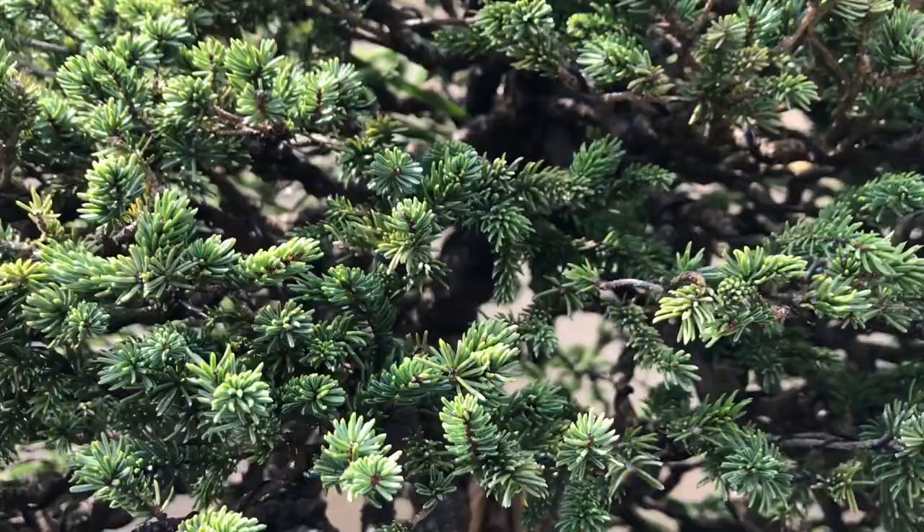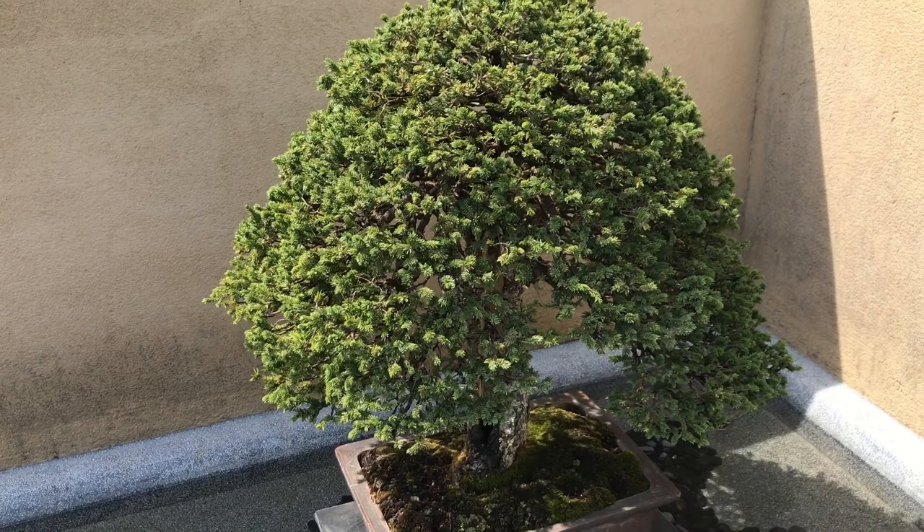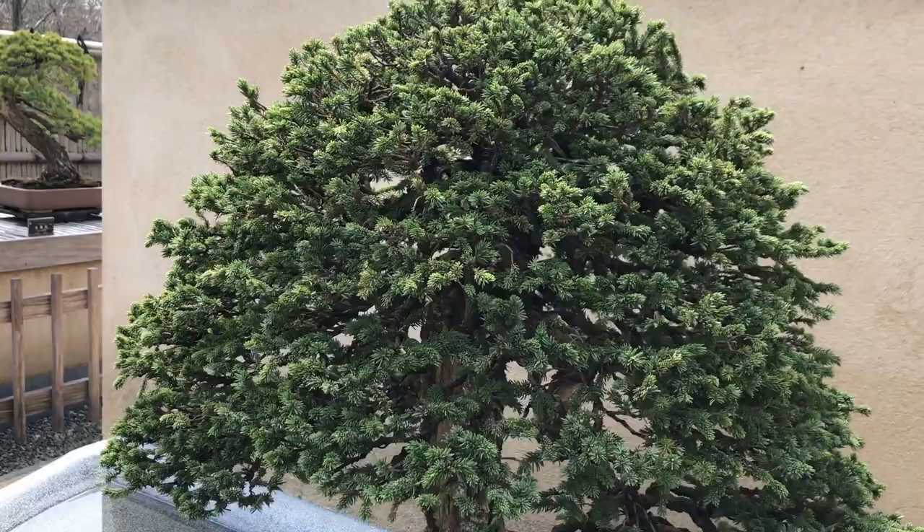Bonsai trees are so small because they are cultivated in small pots — their roots are restricted, and growers regularly clip new buds, branches, and roots. This is essential to keep them this small.